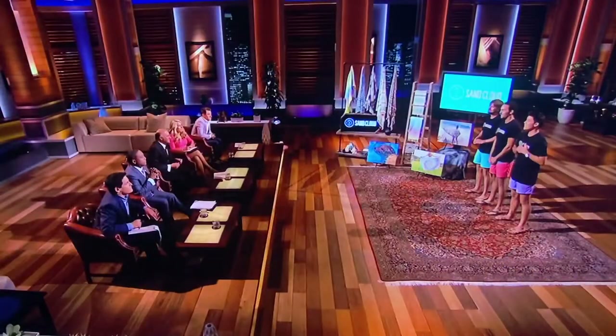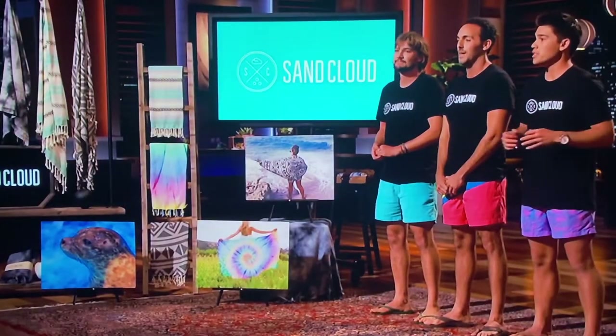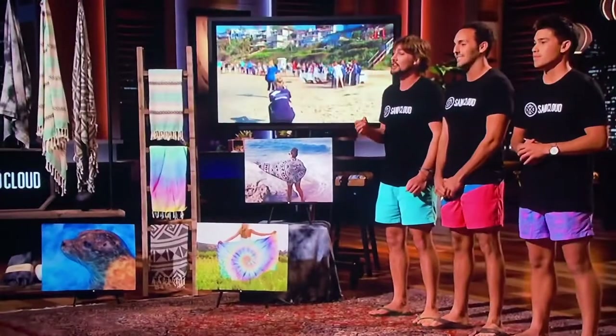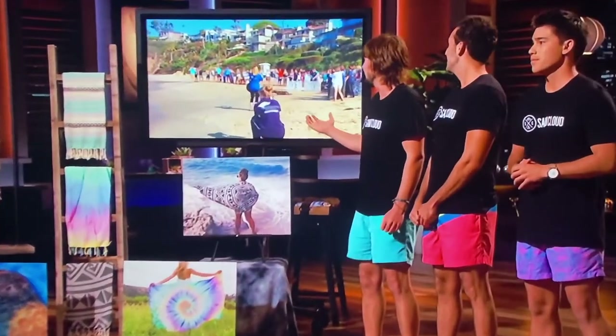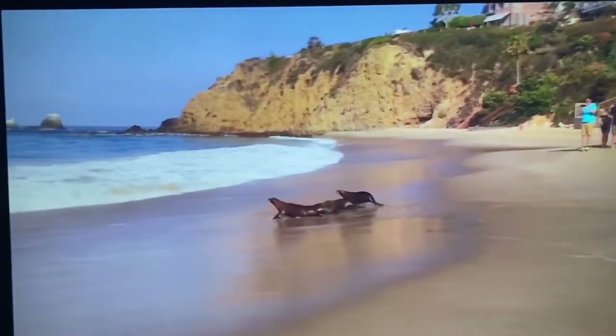Most importantly, our towels connect people to a bigger purpose. With every Sand Cloud purchase, we donate to preserve our oceans and marine life. In fact, we want to show you a video of one of our charity partners releasing sea lions back into the ocean after rescuing them earlier this year.